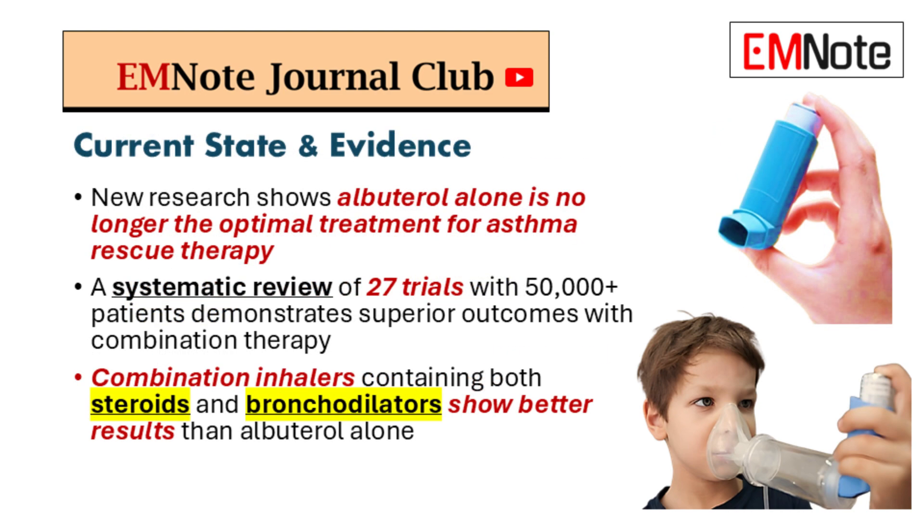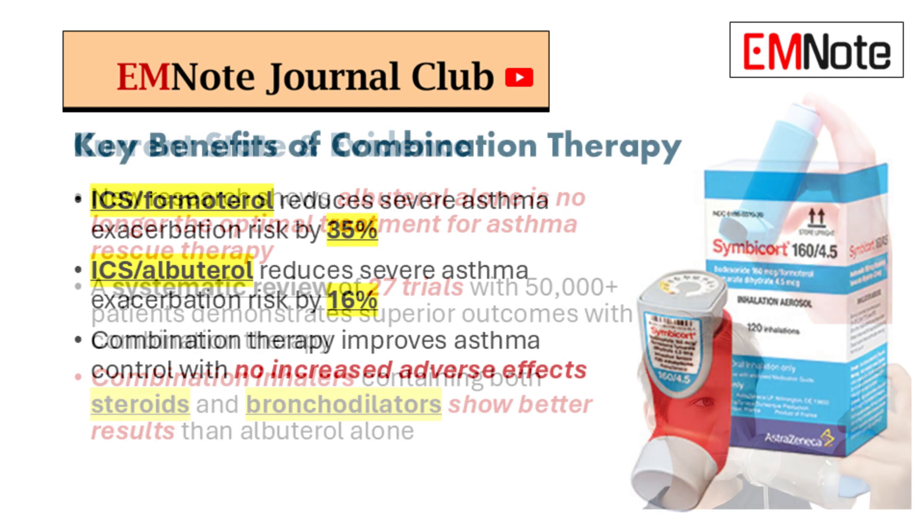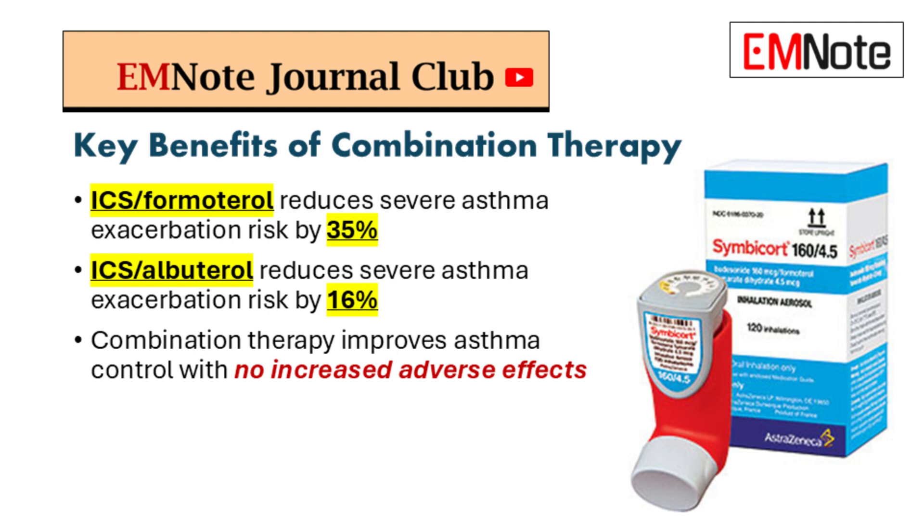But is there actually evidence to support this approach? Definitely — a lot of it. A recent systematic review looked at 27 randomized trials — over 50,000 patients — and the results were really impressive.